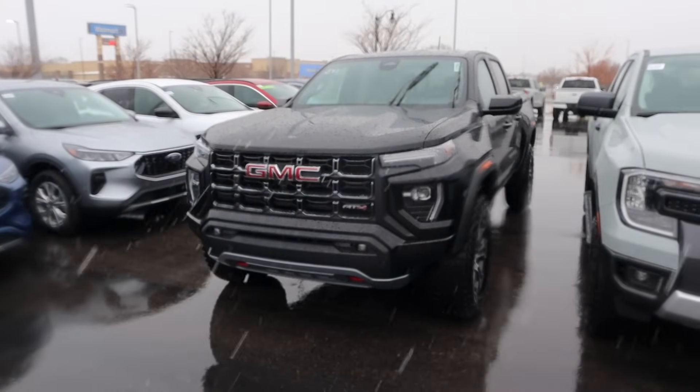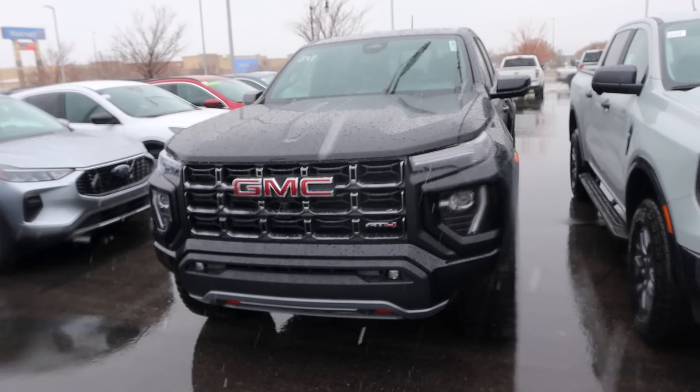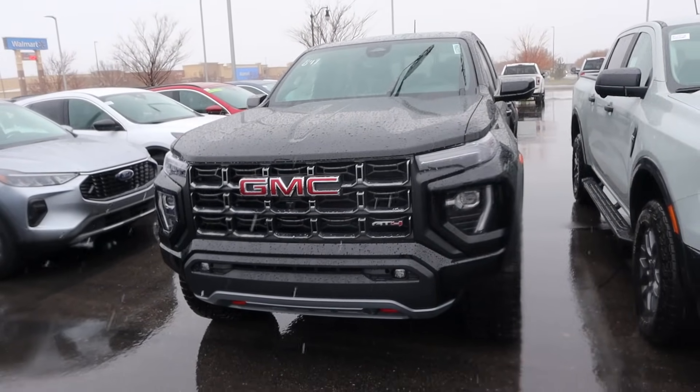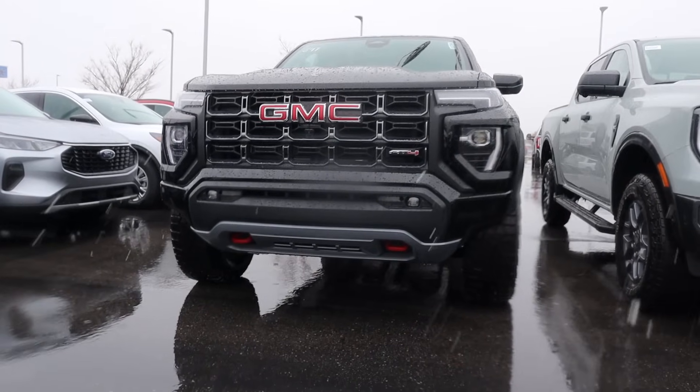Popping over to the Canyon, interesting design language. We've got a split light design for the lighting cluster — you can see the LED daytime running light versus the headlight versus the fog light. Tow hooks underneath, and this one has the AT4 package, so again skid plate protection and all of that.